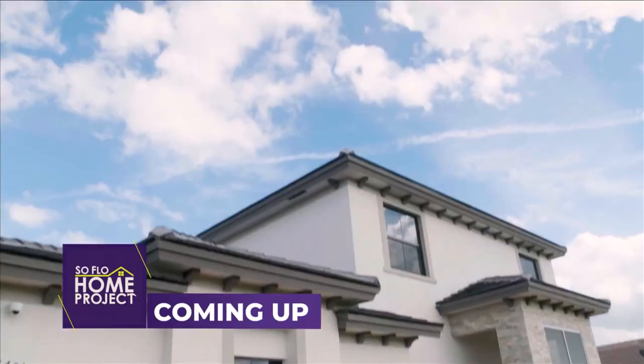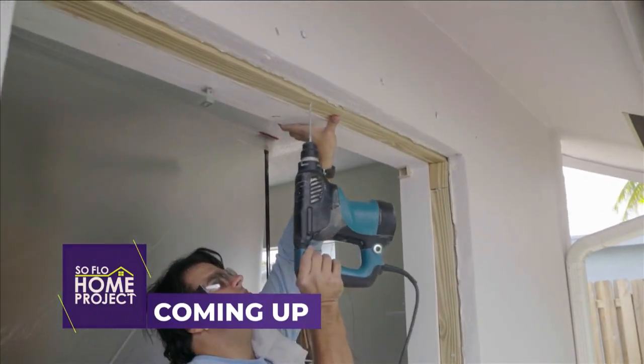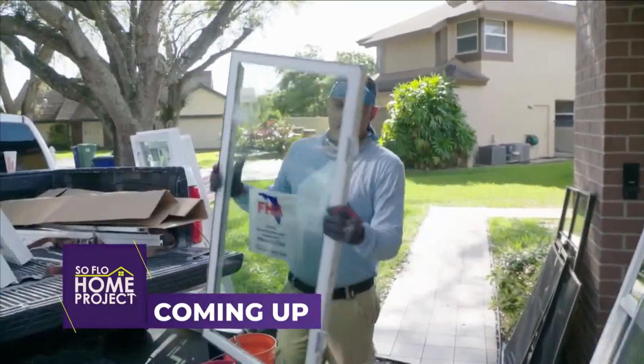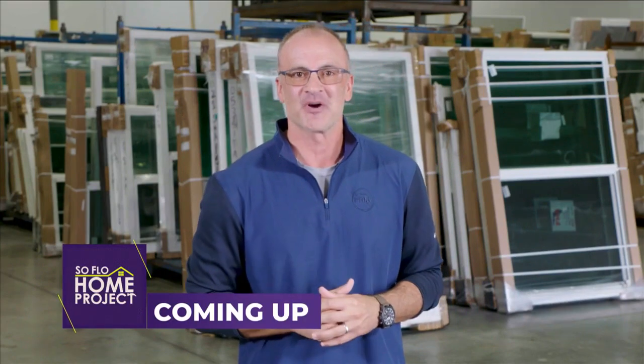I'm Tachanato with FHIA, and choosing the right window this hurricane season is important, but making sure it's installed properly is really important. We're going to show you things to identify to make sure your installation goes perfectly on today's SoFlo Home Project.